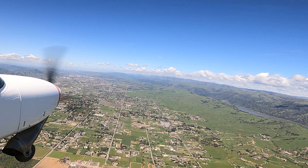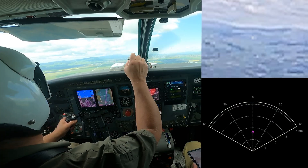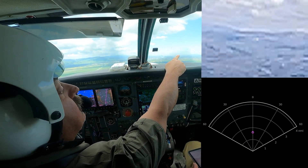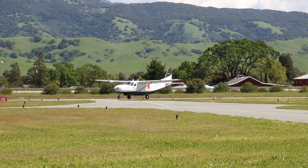Today marks our maiden voyage with the built-in-house radar system. We flew the system around other aircraft, and we were able to track them at the ranges we expected. I'm immensely proud of the team. Successfully demonstrating we can track other targets in such a short time period is astounding.